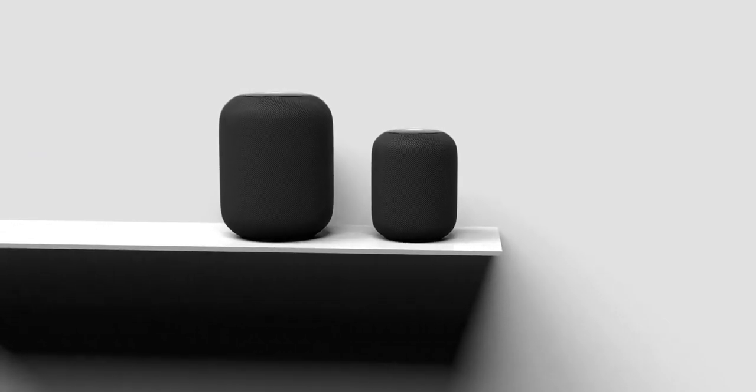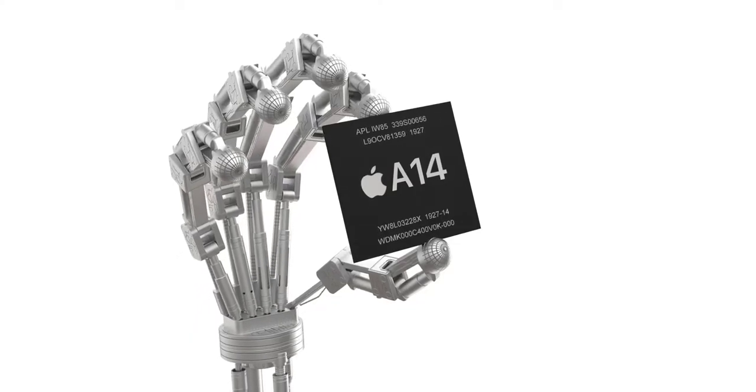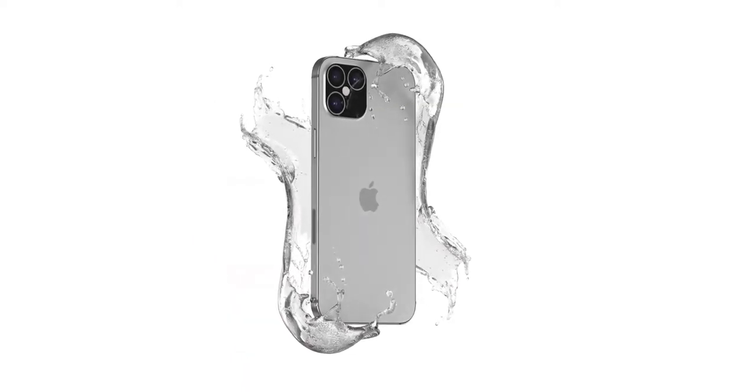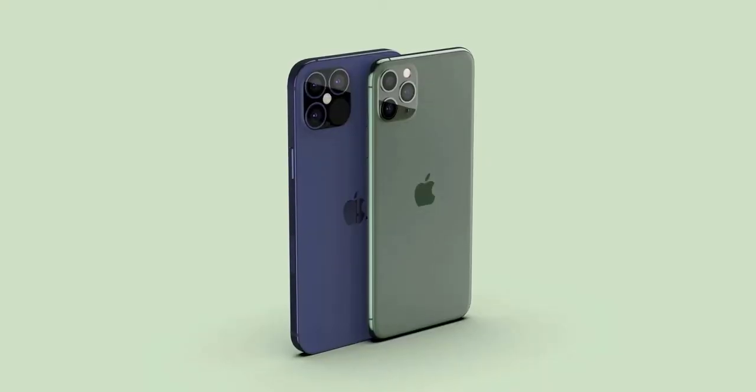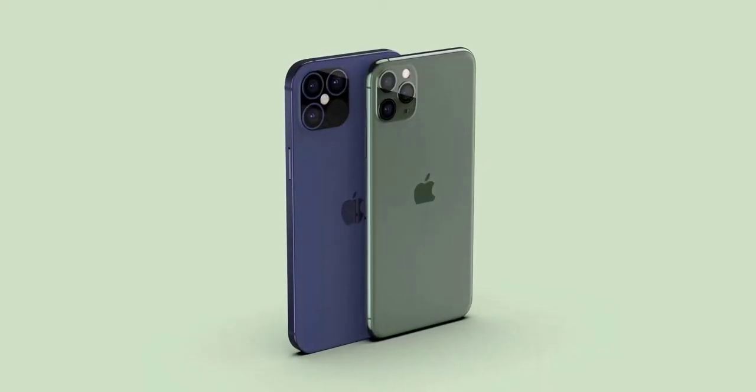I had so many leaks to share but had to split this video up. We'll be doing another exclusive on the features, and more in-depth coverage on the camera and displays, including Pro Motion or 120Hz refresh rate leaks — so stay tuned. After printing the CAD and comparing it to the 11 Pro Max, I was pleasantly surprised with just how futuristic it feels.